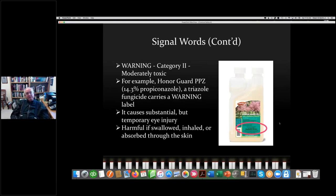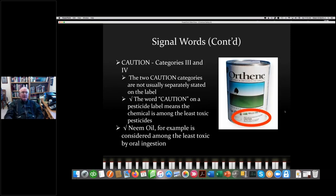The intermediate label is Warning — category two. A warning typically indicates something that can cause more temporary but still significant harm. For example, Honor Guard (propiconazole) causes substantial but temporary eye injuries, and is also harmful if swallowed, inhaled, or absorbed through the skin. The least toxic label is Caution. Theoretically there are two caution categories (three and four), but I've never seen that broken out on a label. The word Caution means the chemical is among the least toxic pesticides — neem oil, for example, is considered among the least toxic by oral ingestion.